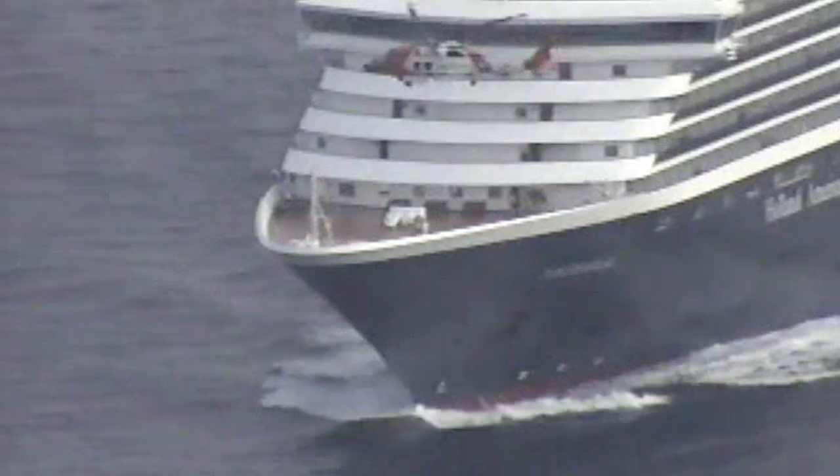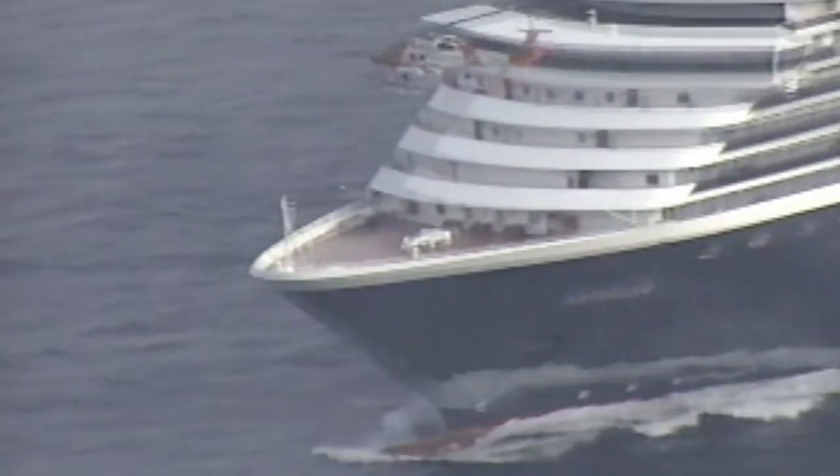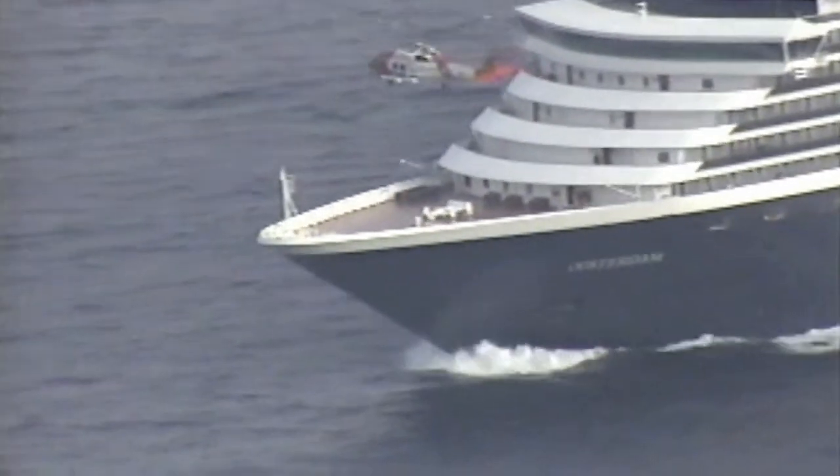We got a call at about 2 and flew out — it was about 250 miles south. A patient was experiencing radiating chest pain, and it was recommended that we medevac him back to medical care here in San Diego. It took us about two and a half hours to get down there.